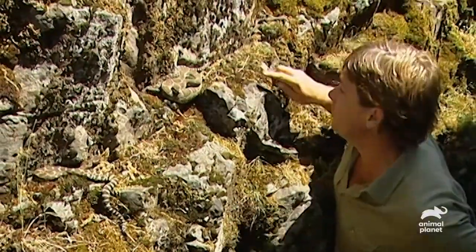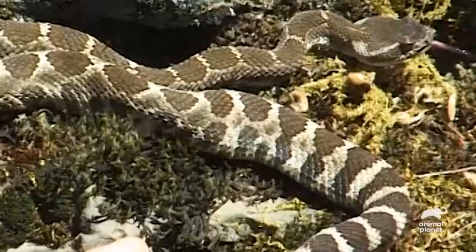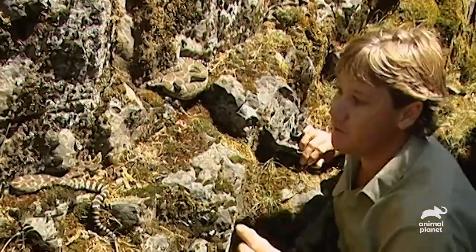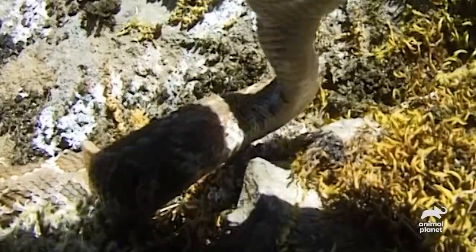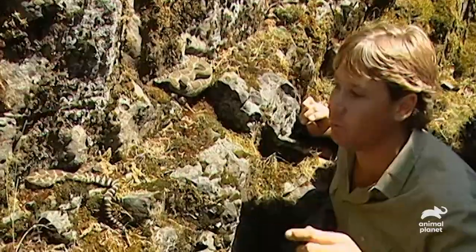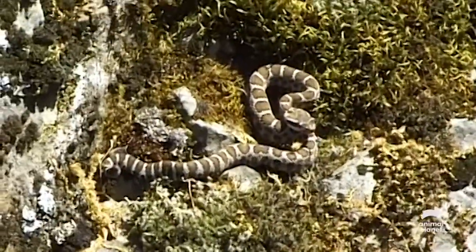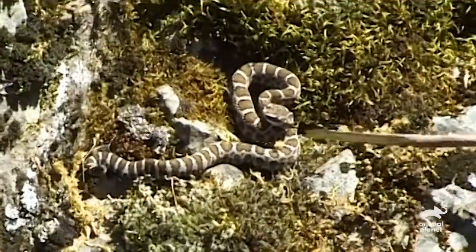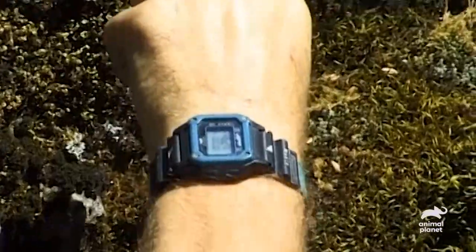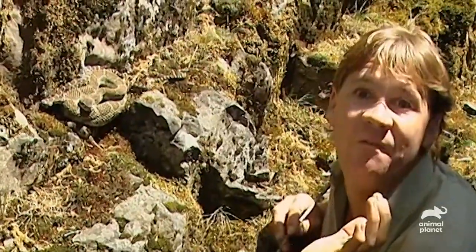Hear that little rattle? Little rattle here. Have a look at this one here — this would be a baby from last year. Fascinating with the breeding biology of the rattlesnake is that these youngsters will actually follow the trail of the adult back to these den sites. Unbelievable to think a little snake like that would have the innate instincts to be able to track its mum or its dad or another adult back to a den site. I'll just put him back down with his mum.